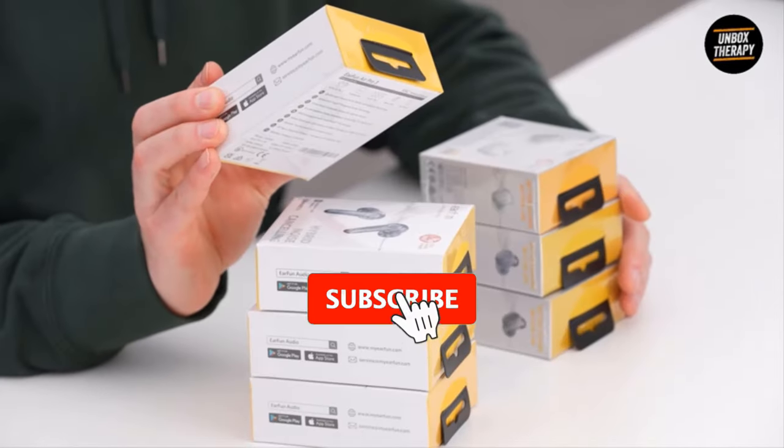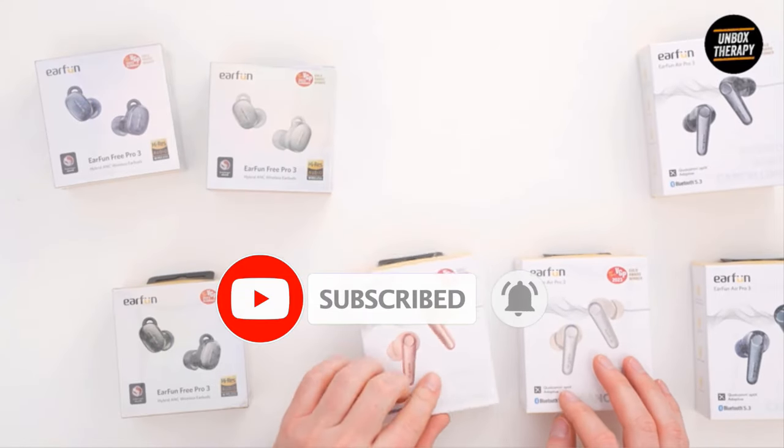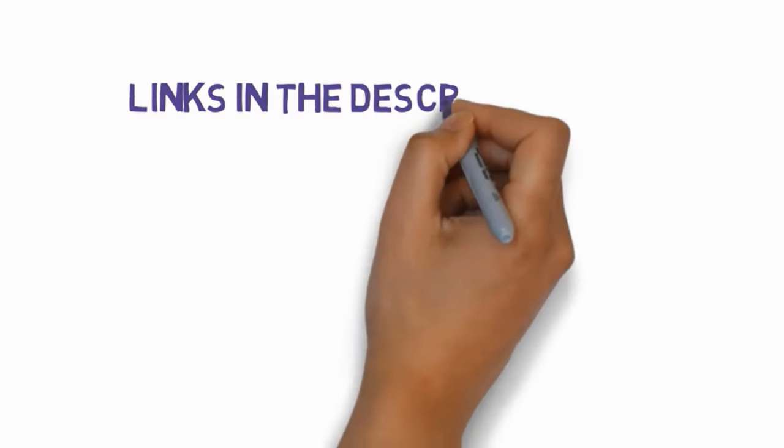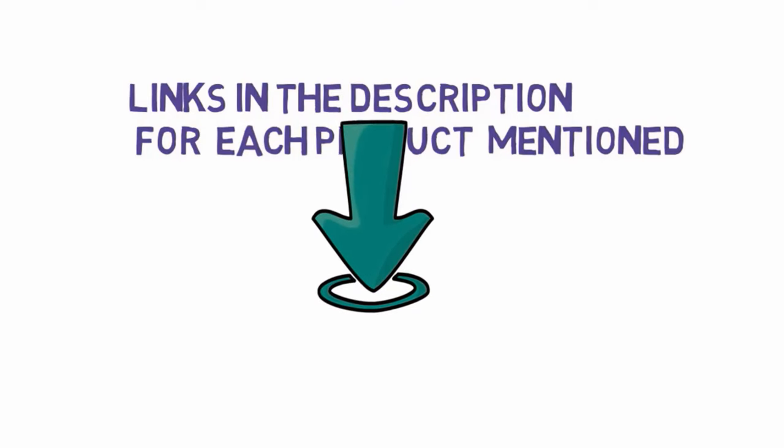Are you looking for the best budget earbuds? In this video we will look at some of the best budget earbuds on the market. Before we get started, we have included links in the description, so make sure you check those out to see which one is in your budget range.